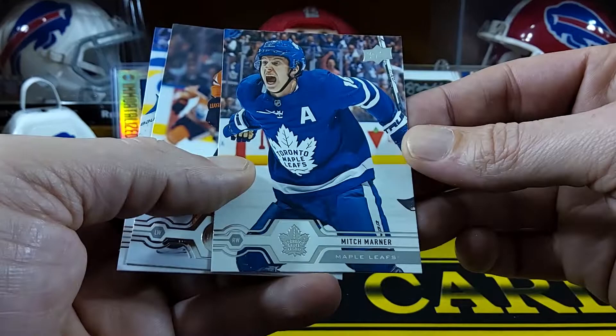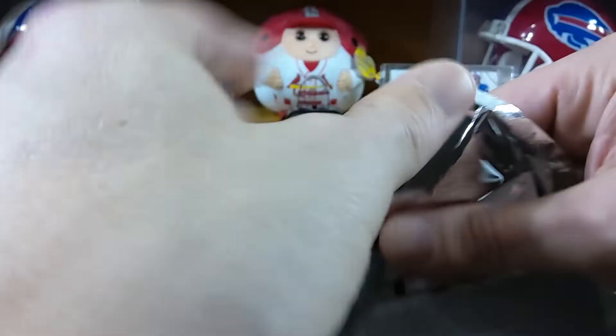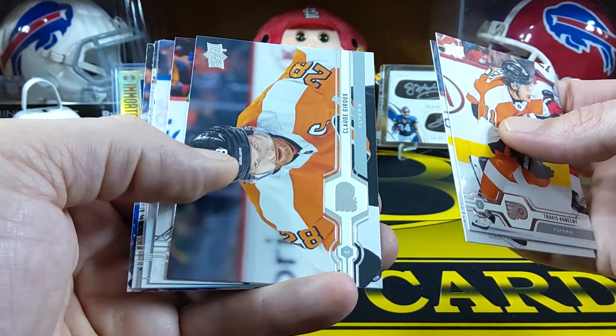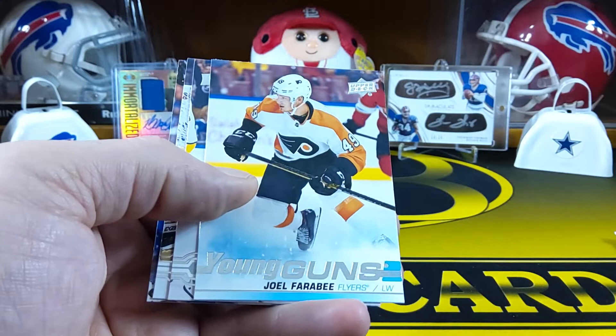We got Mitch Marner, James Neal, and Andrei Vasilevsky. Two more packs to go and we got our glossy pack. Travis Konecny, Erik Johnson, Claude Giroux, Anders Lee - and there's another Young Gun, Joel Farabee, another Young Gun for the Flyers.